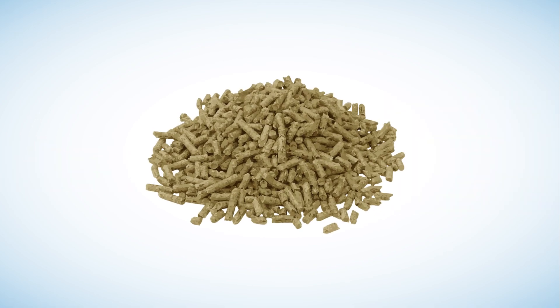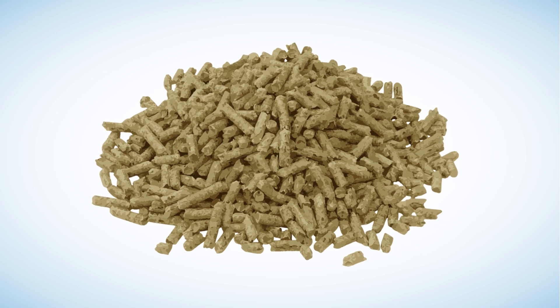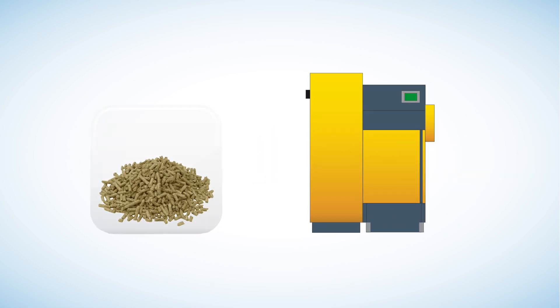Wood pellets are generally manufactured from by-products from sawmills and other wood processing industries. They need less storage than logs or chips as they have a higher calorific value for the same volume. Wood pellet boilers are generally fully automated, with the pellet sucked by vacuum straight into the boiler from the store, so are easier to run than log boilers.